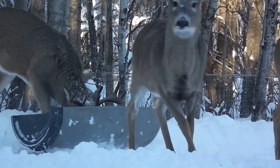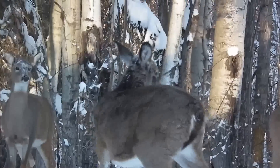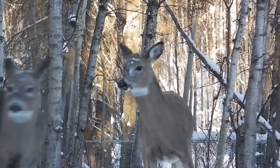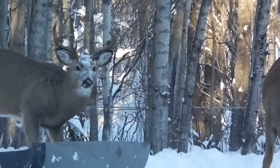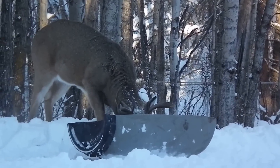And this is the youngest one of them all. He's got a single stab on him and he stomps the feet. That's my white-tailed deer.